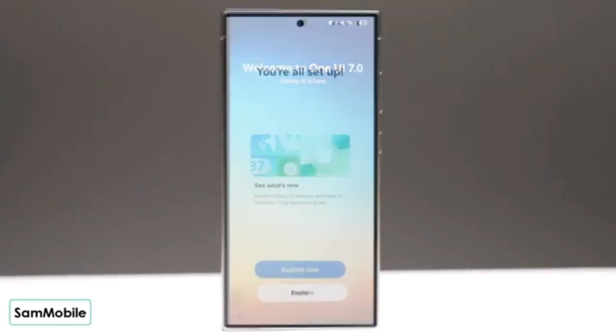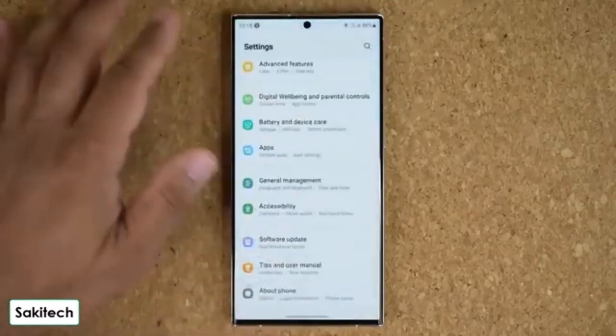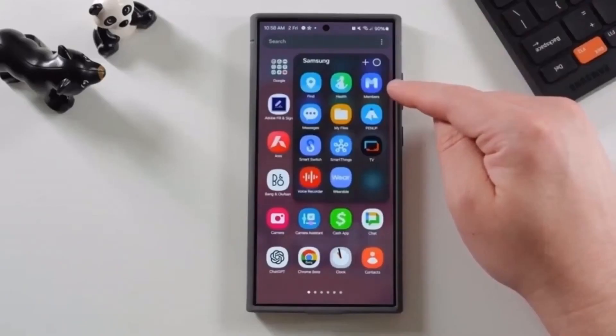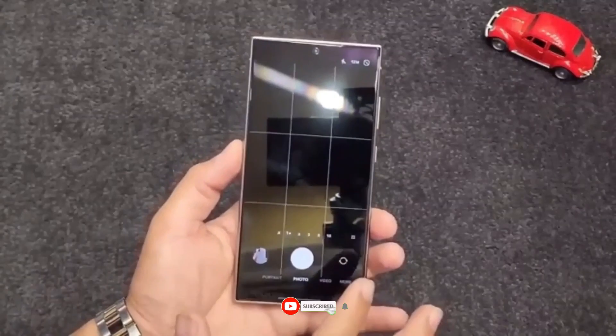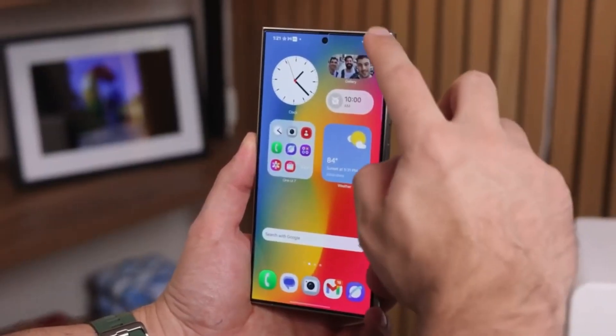With One UI 7 bringing more refinements and AI-powered features, Samsung is taking its user experience to the next level. So what do you think about GoodLock going worldwide? Are you excited to try it out? Let us know in the comments below. And if you found this video helpful, don't forget to hit that like button, subscribe to the channel, and turn on notifications so you don't miss any future updates.